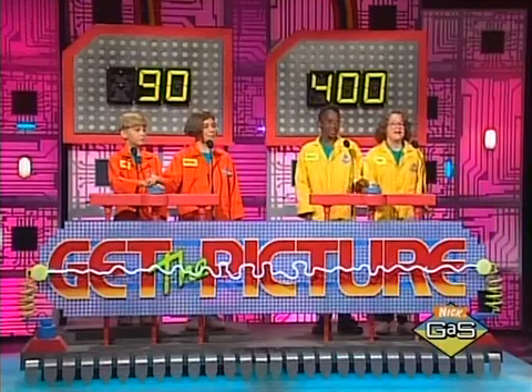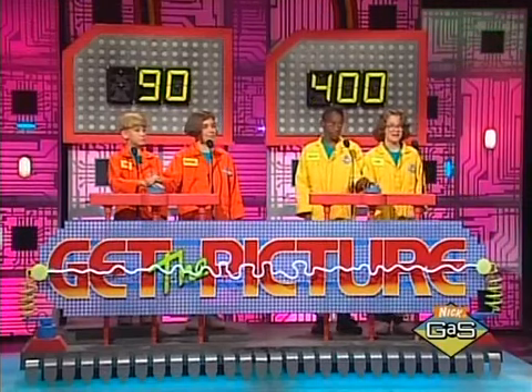Smokin'! That puts your score at 400 — 40 more points for you guys. We're going to reveal a portion of the picture in that square. Let's do it now, please.